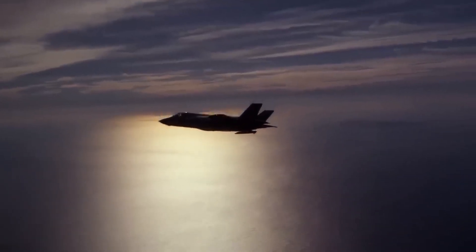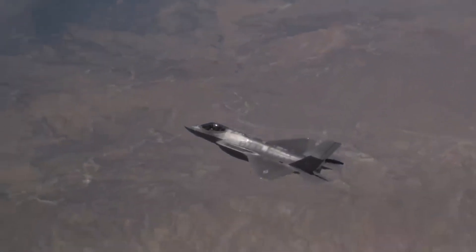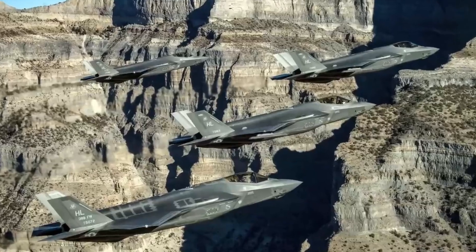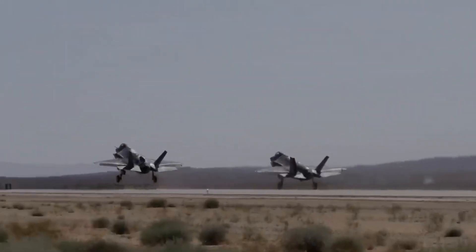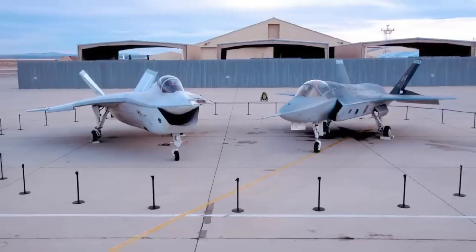The readiness numbers tell a startling story. American F-35 mission-capable rates dropped from 69% in 2021 to 51% in 2024. That means on any given day, half of America's most advanced fighters can't fly their assigned missions. Israel maintains 35 of their 39 F-35s mission-ready. That's 90%. Consistently.